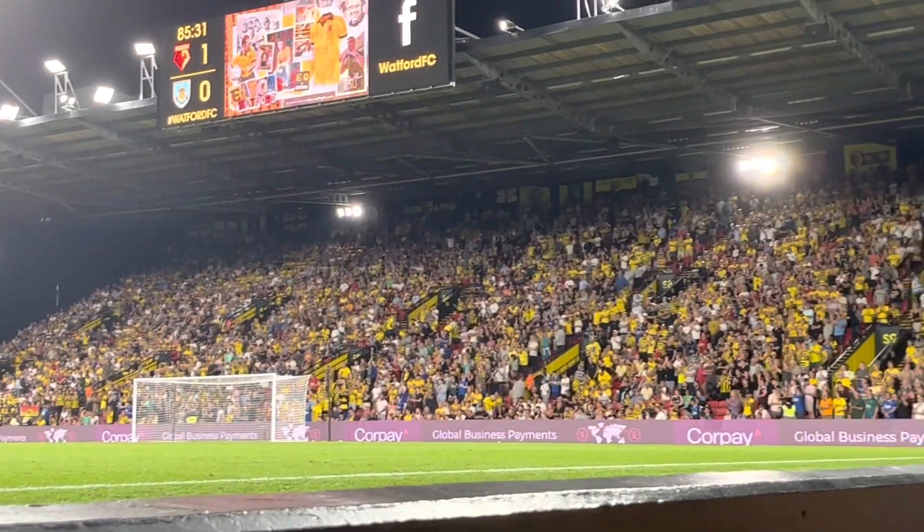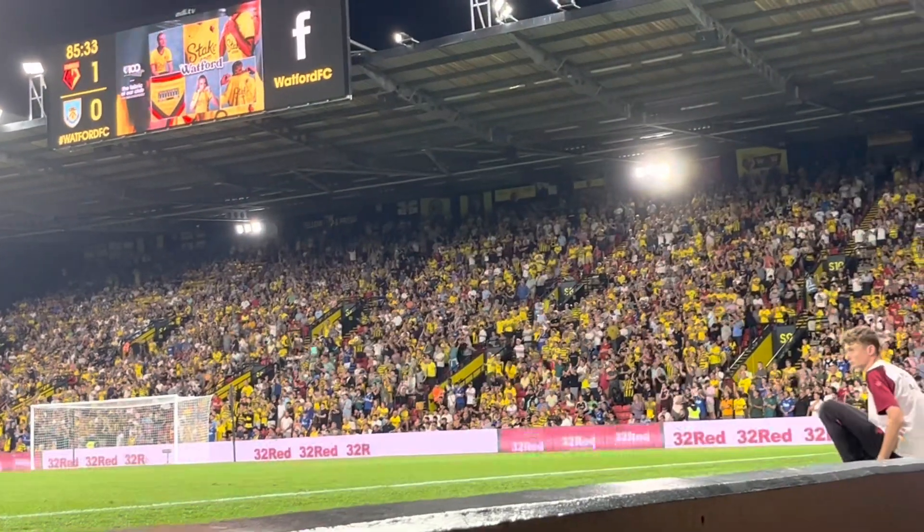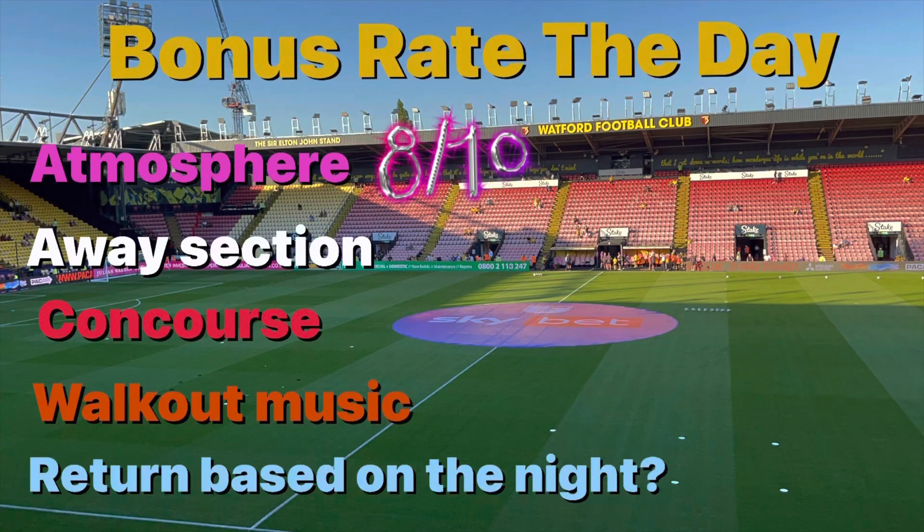Kicking off with the atmosphere — as usual at Watford it was brilliant. 8 out of 10, slightly worse than last time because it was the first game of the season and I think there were more fans who were just a little bit more up for it. However, 8 out of 10.